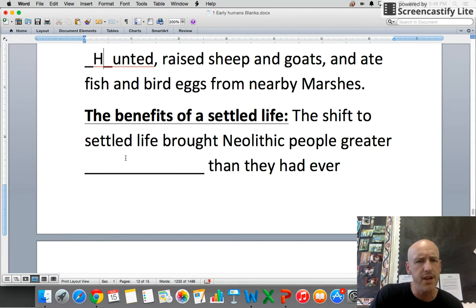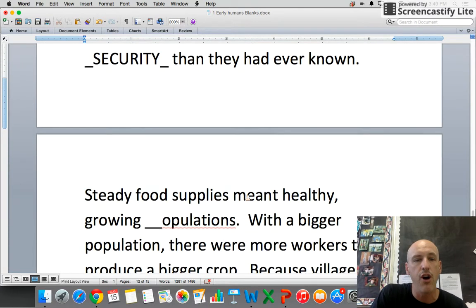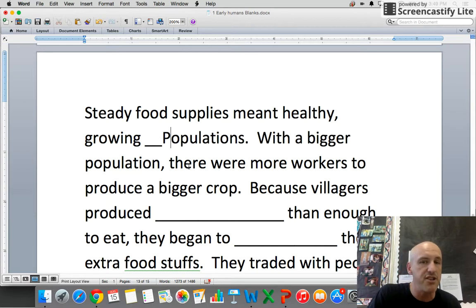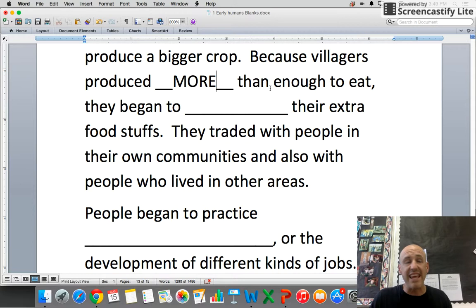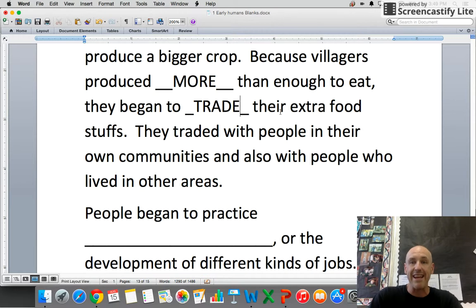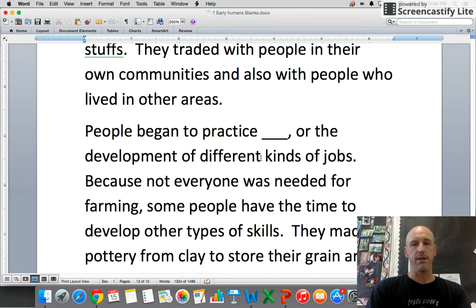The shift to settled life brought Neolithic people greater security than they had ever known before. A steady food supply meant healthy, growing populations. With a bigger population there were more workers to produce a bigger crop. Because villagers produced more than enough to eat, they began to trade their extra food with people in their own communities and also with people who lived in other areas.